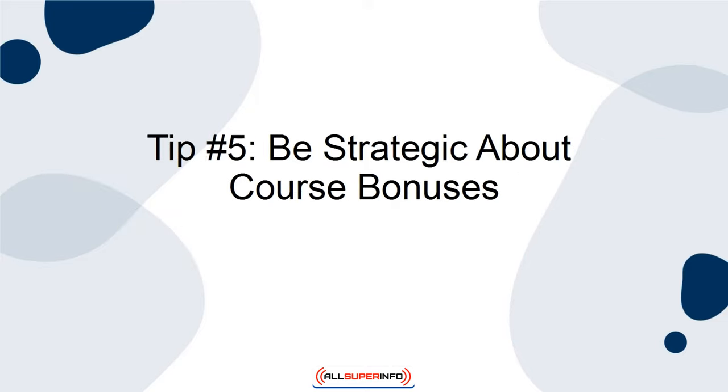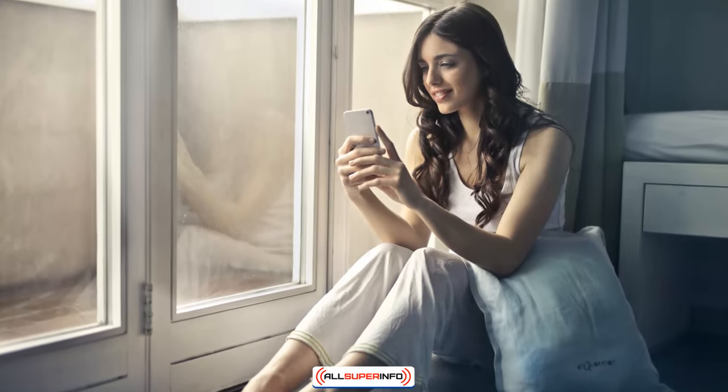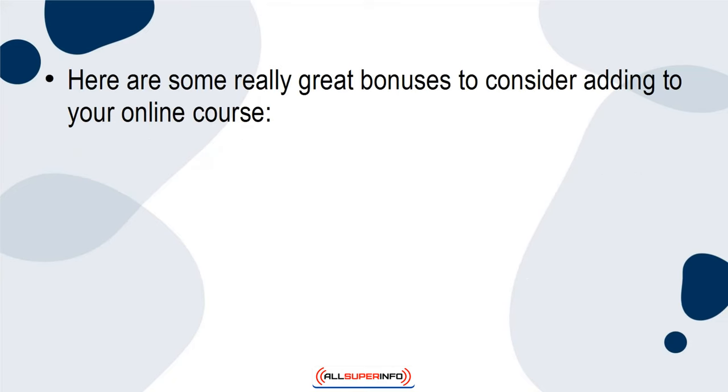Finally, the fifth tip for launching your online course is to be strategic about what bonuses you offer. Offering bonuses with your online course is a great way to increase its value and thus increase its price. However, you do not want to provide so many bonuses that they distract from the content or make you appear desperate. If you appear desperate, people will automatically distrust you and view your course as unprofessional. Here are some really great bonuses to consider adding to your online course.